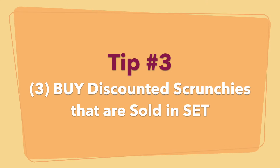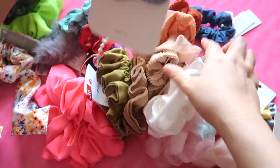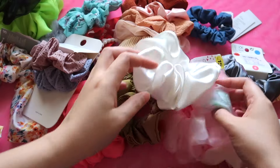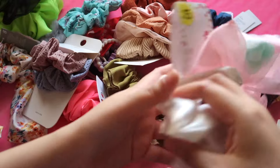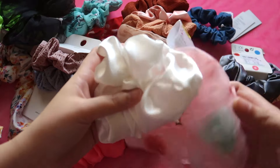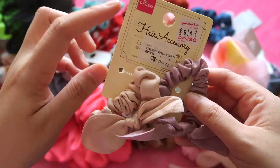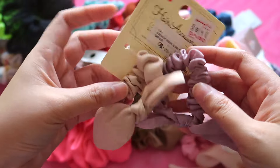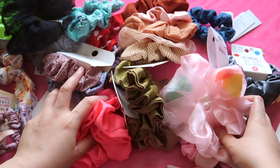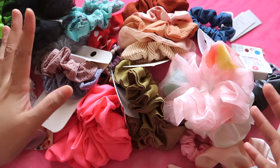Tip number three: don't just go there and buy during sale periods, but buy items that come in a set — in packs of two, packs of four, packs of three — because you can save more and sell two items from one pack. That's tip number three: buy in sets or in packs. Even for brands like Daiso that don't go on sale, buying in packs still helps, though it will be more expensive.